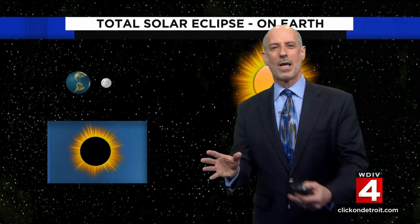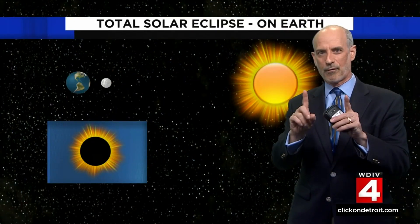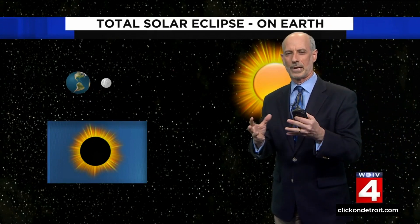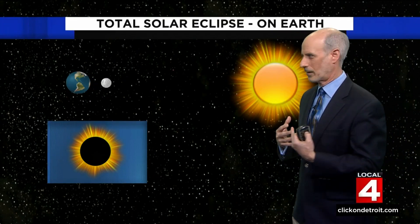I have something really cool to show you — a solar eclipse on Mars. Before I get to that video, let me explain some pretty remarkable geometry that affects how we see one here on Earth.